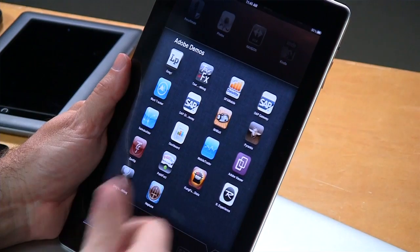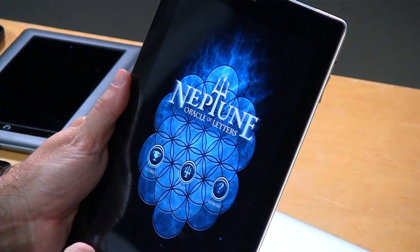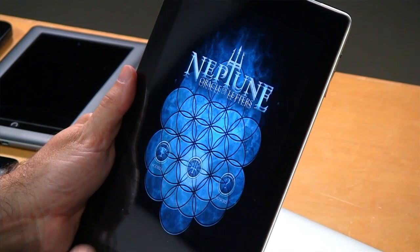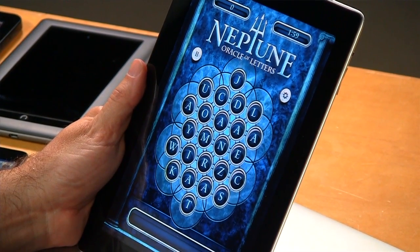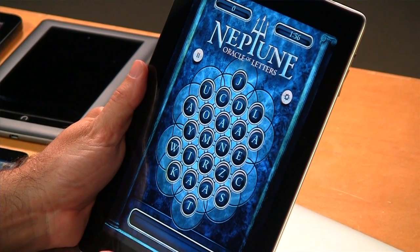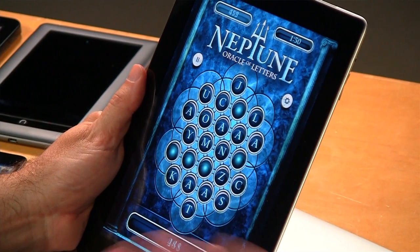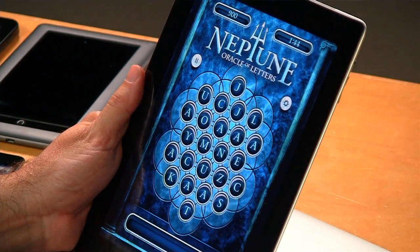A couple more apps are coming to the App Store from the same company. One is called Neptune — a similar word game, also built with Flash Builder using the Flex framework, with high-quality graphics using other Adobe tooling. In Neptune you create words as fast as you can — for example, W-I-R-E-D gets 900 points. It's a very responsive game with lots of capabilities. They're launching it in all the marketplaces we've already discussed.